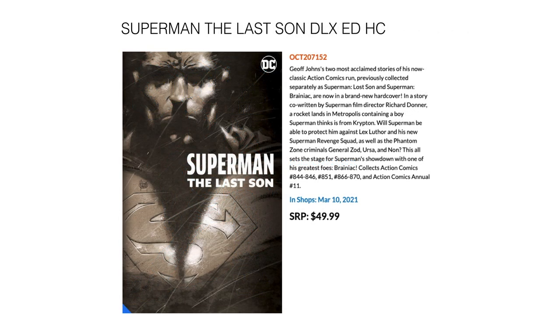Then on the Deluxe Edition front, we have Superman: Last Son by Geoff Johns. This collects Action Comics 844 through 846, 851, 866 through 870, and Action Comics Annual 11. It's listed as out on March 10th, which is weird because this is the February solicitation — but that's DC; they don't know how to do solicitations. Hopefully it comes out in February for $49.99, otherwise be patient and get it in the first week or so of March.